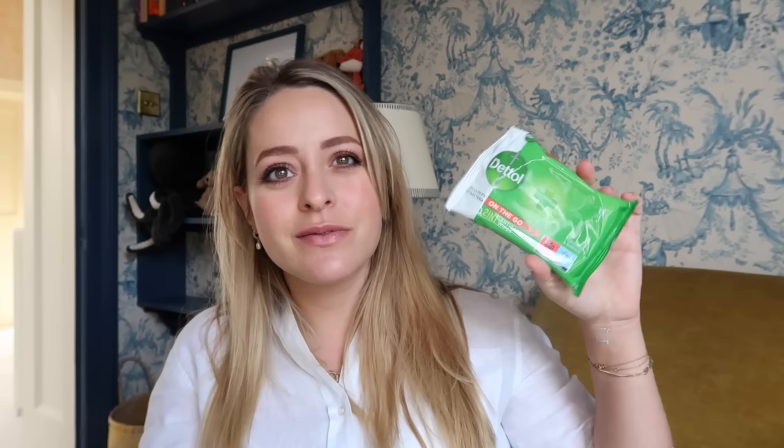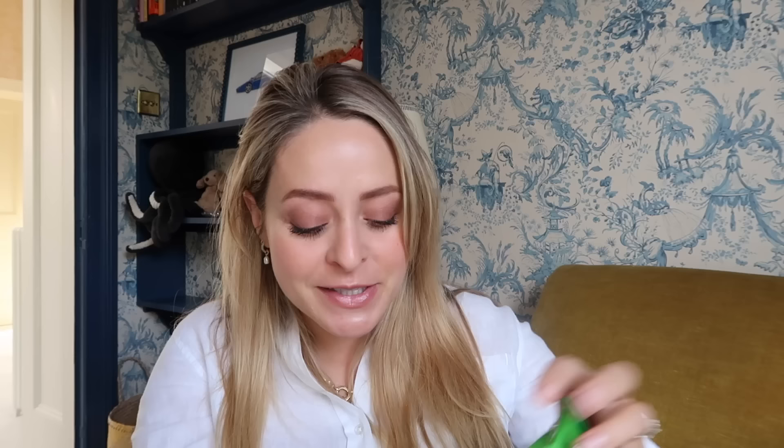I've got some Dettol on-the-go wipes — not for the baby, but for wiping anything else down. I also have some breast pads, though I don't think I'll need them in hospital. With Riv my milk didn't come in until day four, and I first really needed the pads around day six or ten when we went out for my nephew's birthday and my nipples started leaking — I had to run to the car and change my top. So they're just in there just in case.